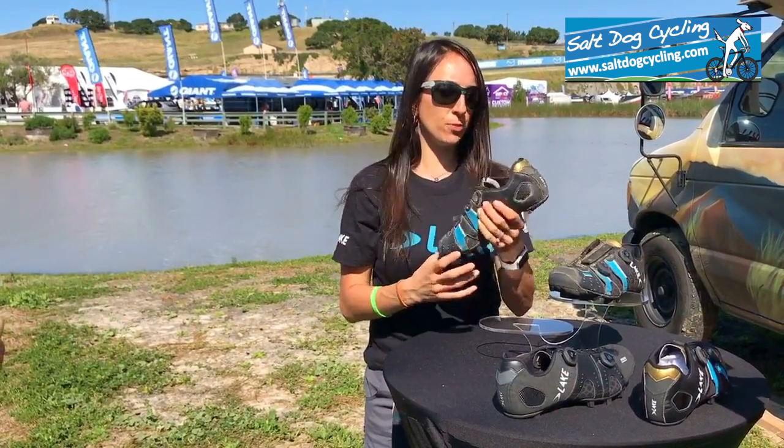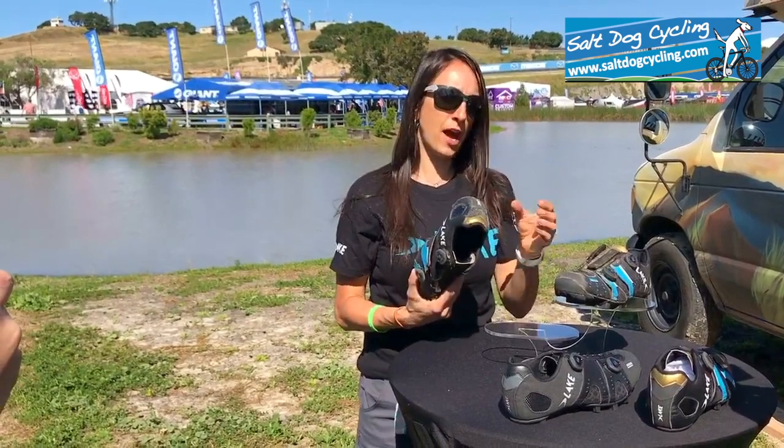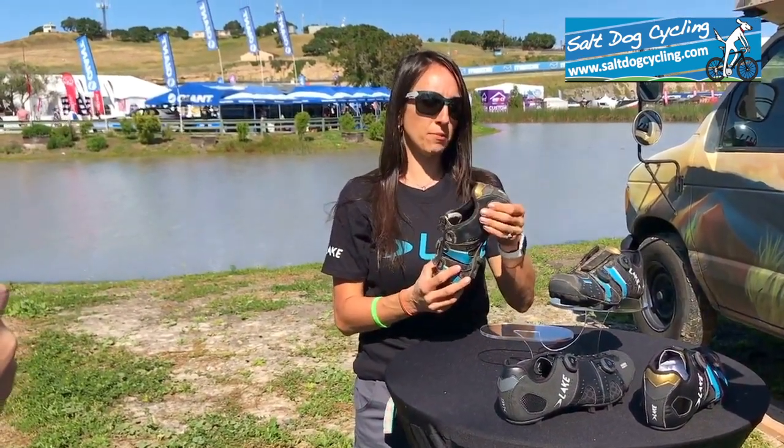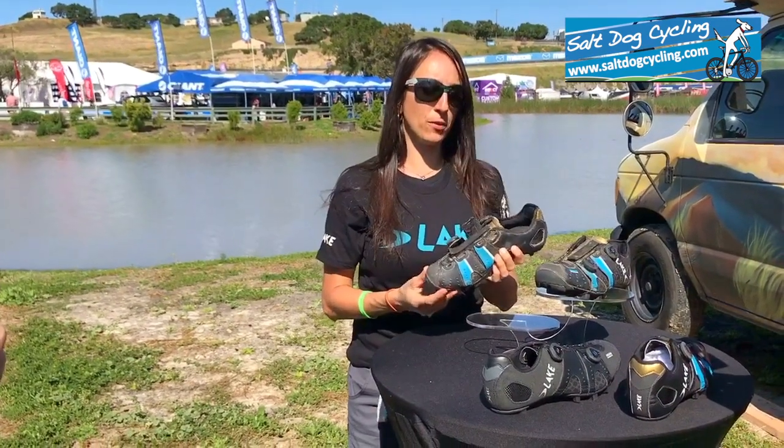To top it off, there's a heat moldable heel cup. Women tend to have a more narrow heel box, so I can put this in the oven, mold it to my heel, and the shoe fits snug like a glove — and I don't have any foot pain when I ride.